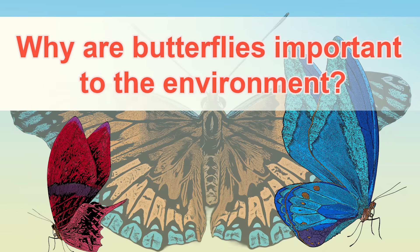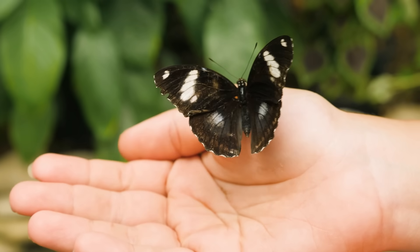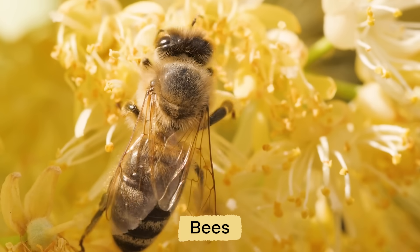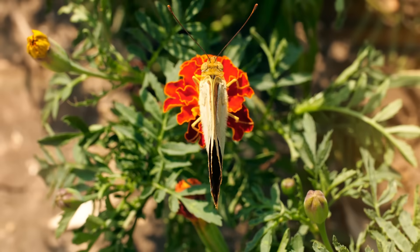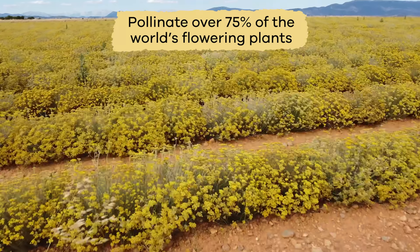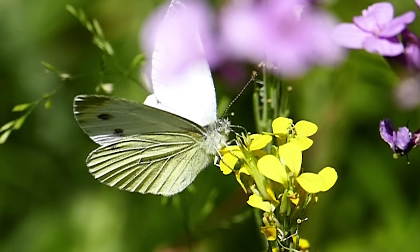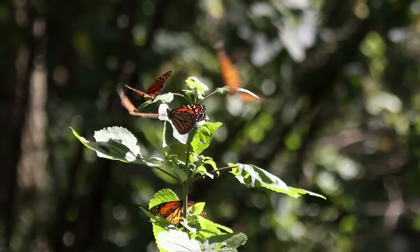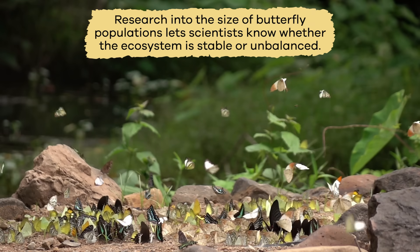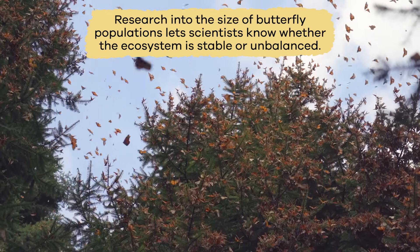Why are butterflies important to the environment? Butterflies are fun to watch and they are essential for the environment. They and other pollinators — like bees, moths, birds, and bats — pollinate over 75% of the world's flowering plants. We depend on pollinators to help plants reproduce, strengthening the ecosystems by creating more biological diversity in nature. In addition, research into the size of butterfly populations lets scientists know whether the ecosystem is stable or unbalanced.